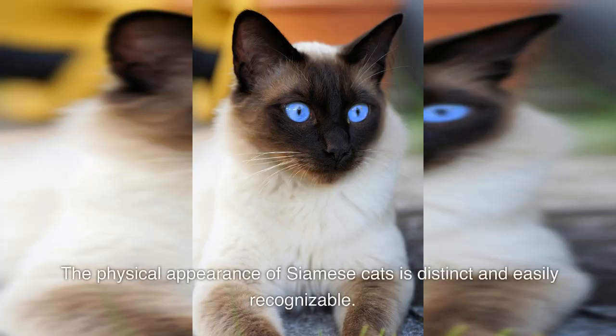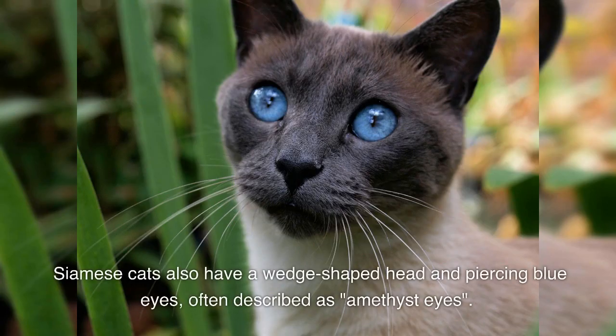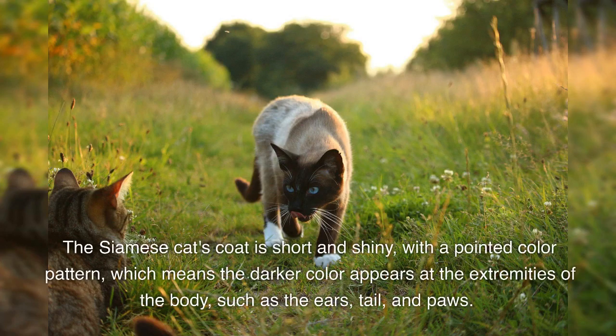The physical appearance of Siamese cats is distinct and easily recognizable. They are known for their sleek and slender body, long legs, and long, thin tail. Siamese cats also have a wedge-shaped head and piercing blue eyes, often described as amethyst eyes. The Siamese cat's coat is short and shiny, with a pointed color pattern, which means the darker color appears at the extremities of the body, such as the ears, tail, and paws.